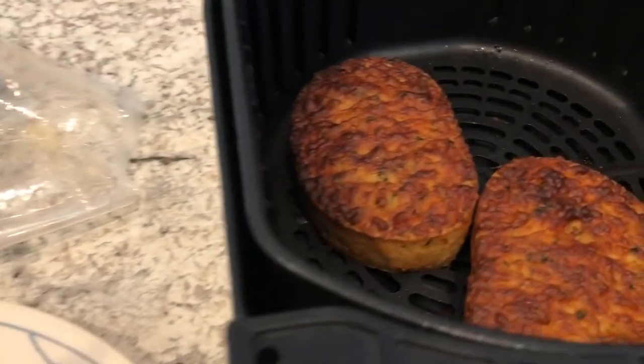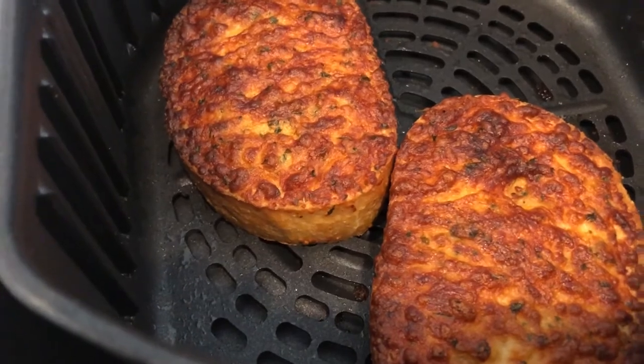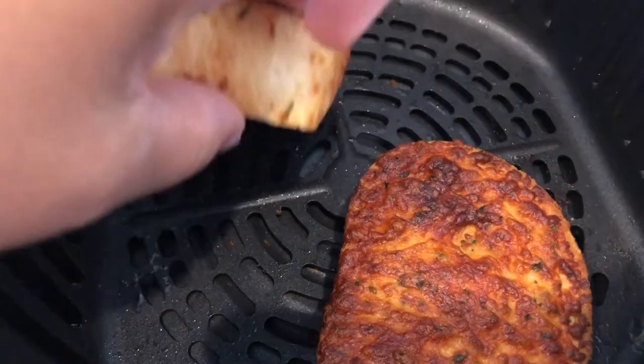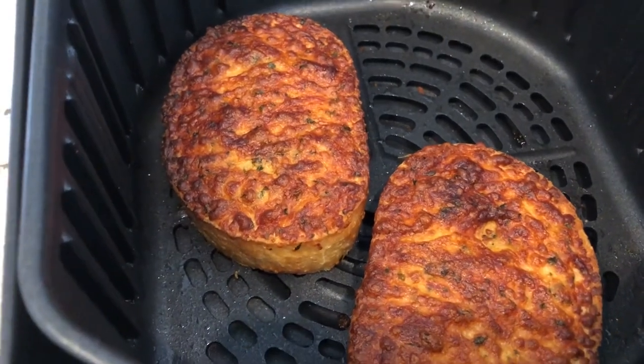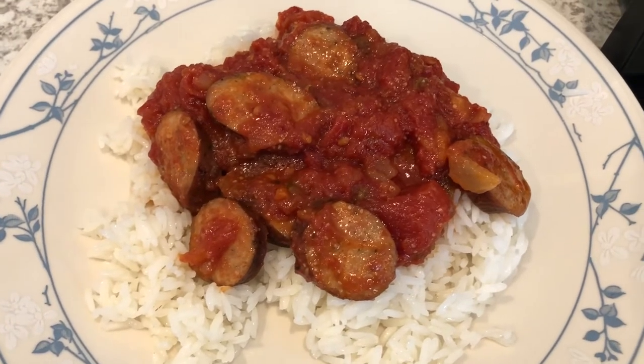Here is our dinner all plated up, served over jasmine rice. I also made some garlic bread in the air fryer, but I burnt it. The bottom's not too bad — we may try to suffer through it and eat it, but I'm not making any more bread tonight.